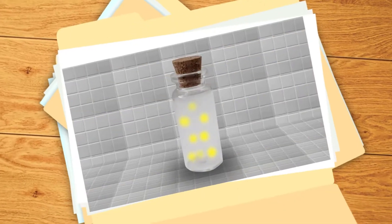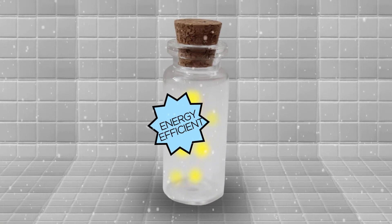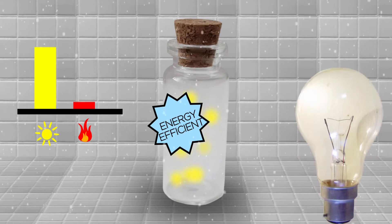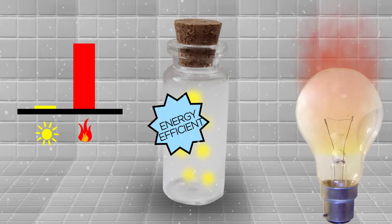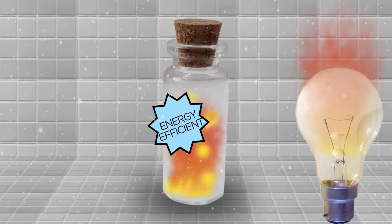And number one: lightning bugs produce the most efficient light in the world. It's called cold light — the energy produced from their chemical reaction is nearly 100% light. An incandescent light bulb, on the other hand, is 90% heat and 10% light. Of course, if a firefly got as hot as a light bulb when creating light, it probably wouldn't end well for the firefly.